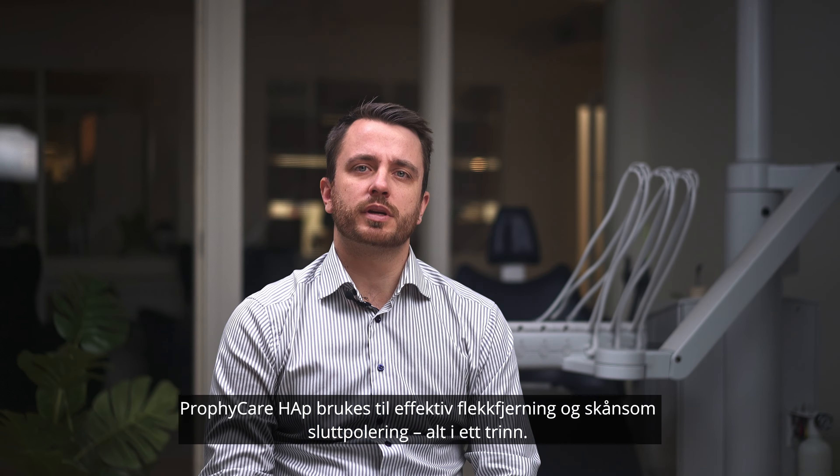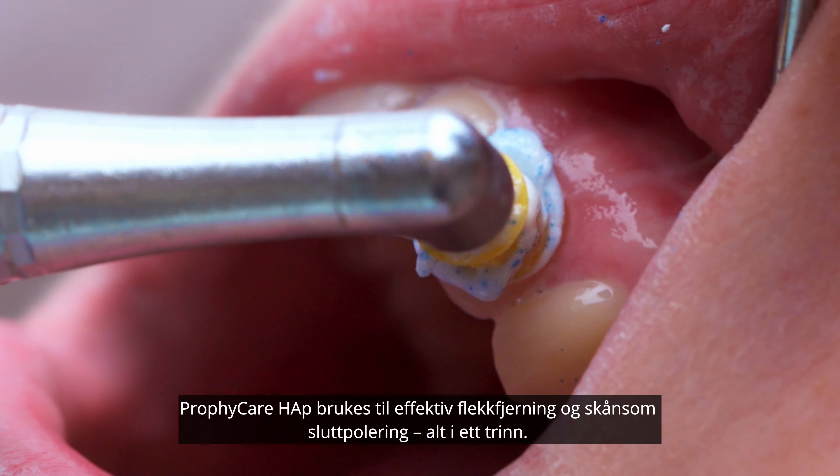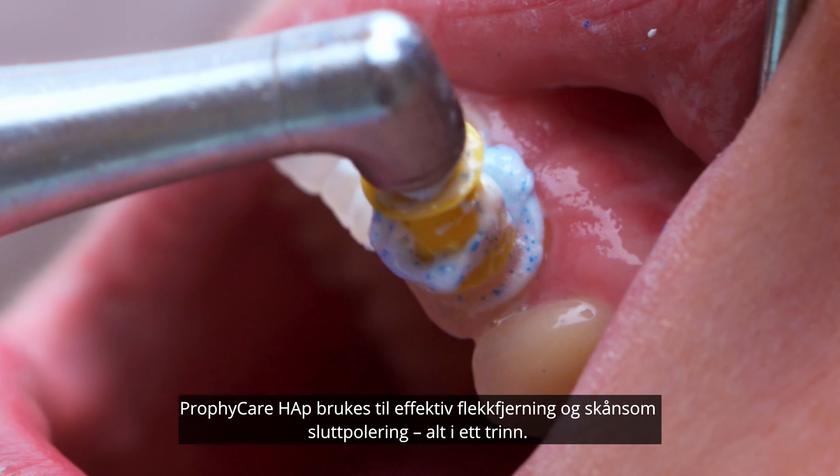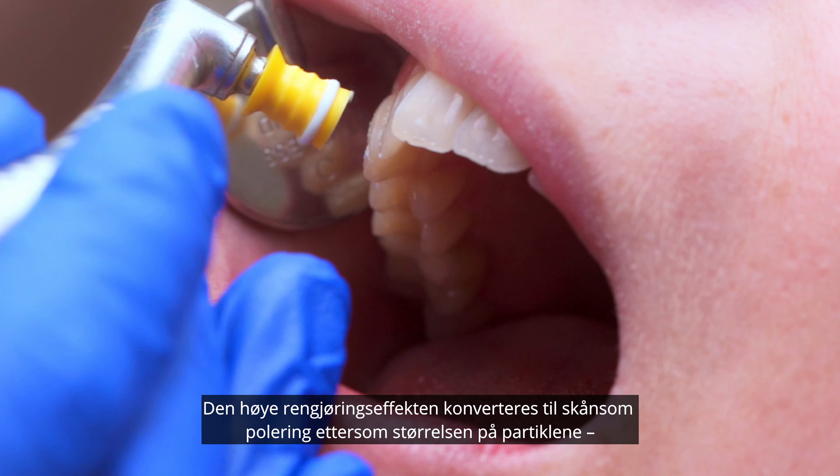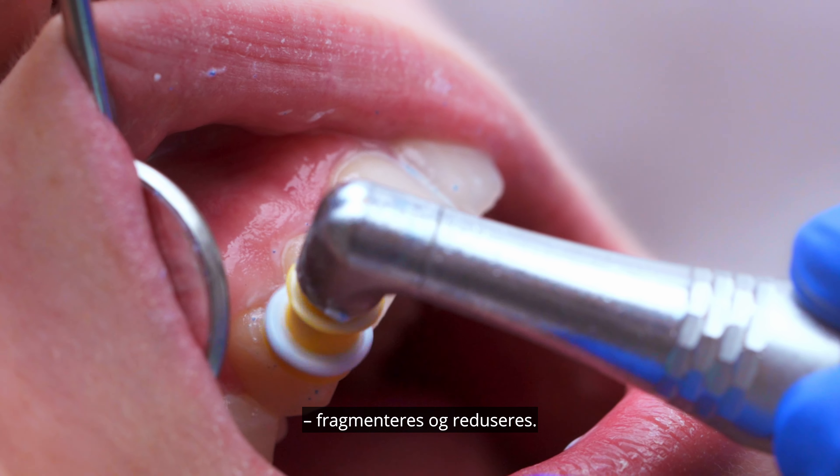ProfiCare HAP is used for effective stain removal and gentle final polishing, all in one step. The high cleaning power converts into gentle polishing as the sizes of the particles are fragmented and reduced.